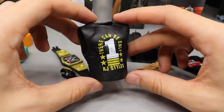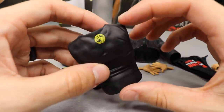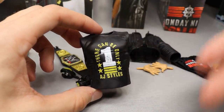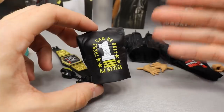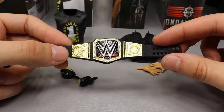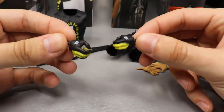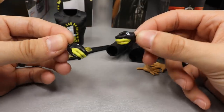With AJ Styles you get a terrible rubber t-shirt that says 'There Can Only Be One AJ Styles' with the Phenomenal One logo on the front. I wish they would do away with these rubber t-shirts - in this series we get a cloth t-shirt, so why not just give us cloth every time? AJ also comes with a WWE Championship, which we've seen many times, and two open hands with the glove feature, though they don't have the texture like the ones he's wearing out of the package.